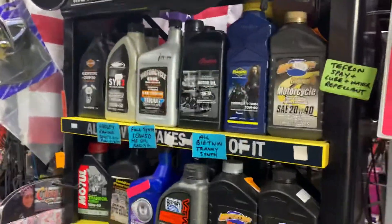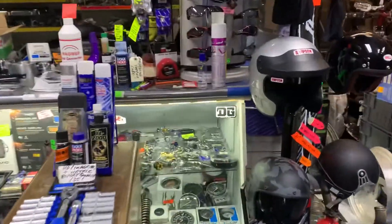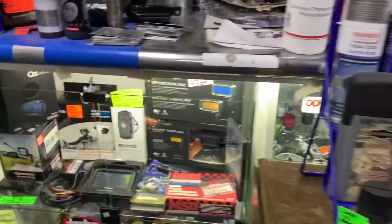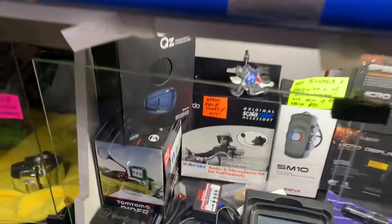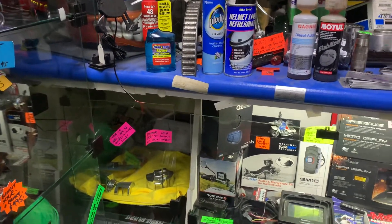When you come in, you'll see all our great oils. You'll also see displays — this is some of the cruiser stuff. Intercoms for your helmet: we've got a Scala Rider, we've got some Senna — quite a few different quality items.